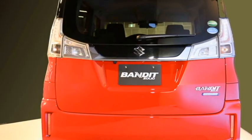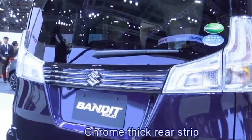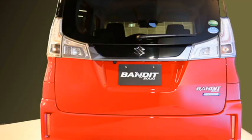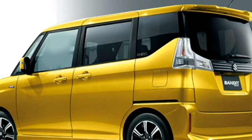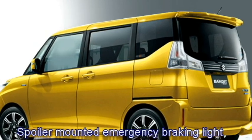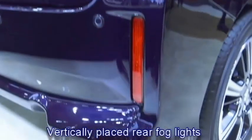The rear profile will receive L-shaped LED taillights, a thick chrome strip that joins the two taillights, rear washer and defogger, rear wiper, a tailgate-integrated spoiler, spoiler-mounted emergency braking light, and an updated rear bumper with bumper-mounted vertically-placed fog light housing.